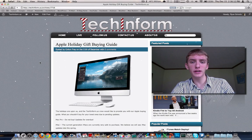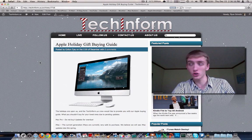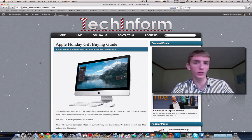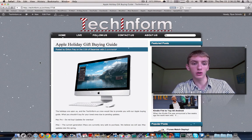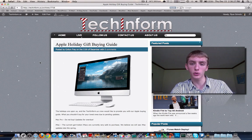Hey, what's up guys? Christmas is 10 days away. We're on the homepage here of techinform.us, our technology blog, and I thought I'd make this quick video for this quick, short, simple, sweet, and accurate post that Colt wrote a couple days ago. I had some questions to do some sort of a video like this, so here it is.